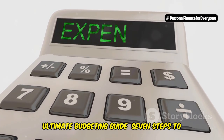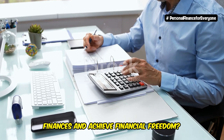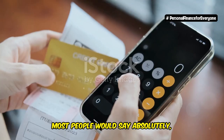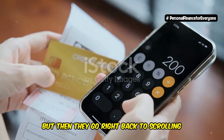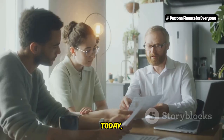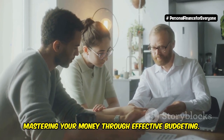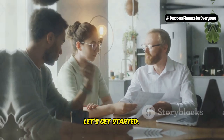Ultimate Budgeting Guide: Seven Steps to Financial Freedom. Are you ready to take control of your finances and achieve financial freedom? Most people would say absolutely, but then they go right back to scrolling through Instagram and buying things they don't need. Today we're going to walk you through the seven steps to financial freedom with a focus on mastering your money through effective budgeting. Let's get started.